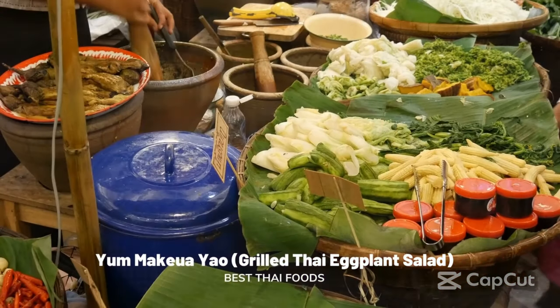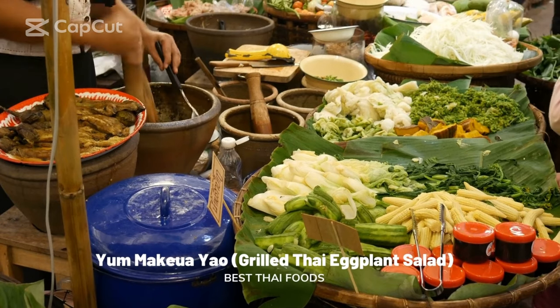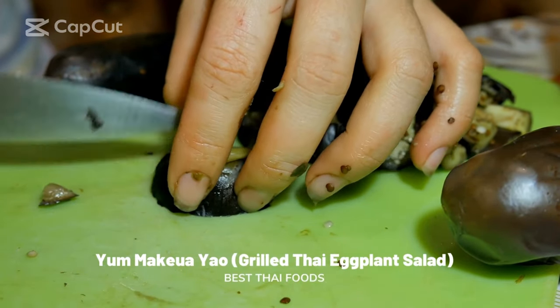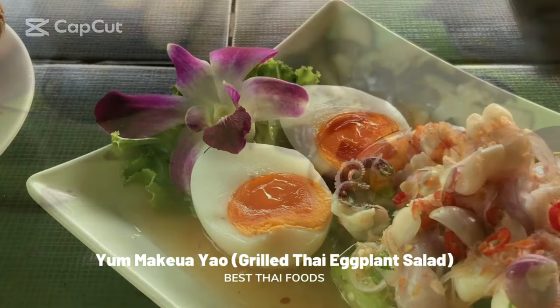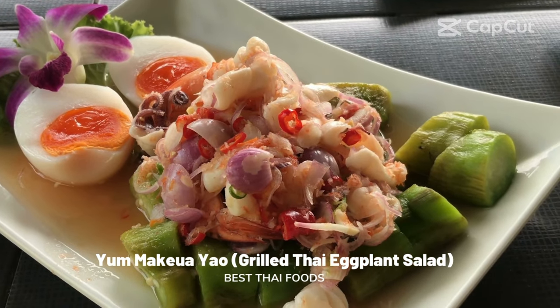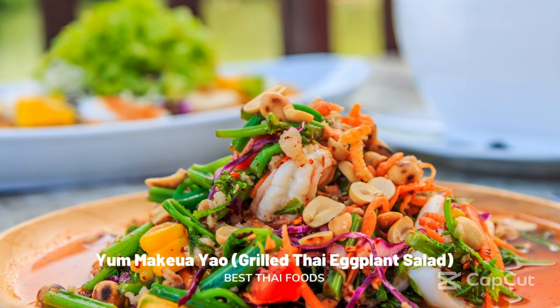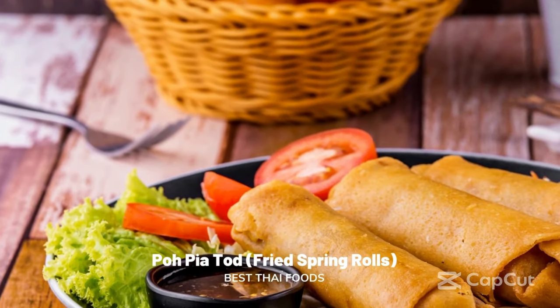Yum Makuayao: grilled Thai eggplant salad. This salad is a traditional Thai dish far more commonly cooked at home and rarely found on a restaurant menu. However, if you're lucky enough to be invited to dine with locals and Yum Makuayao is served, get ready to truly taste the very essence of Thailand's most iconic flavors. This grilled Thai eggplant salad is salty, sour, spicy, and sweet all at the same time. The star is the long green Thai eggplant, which is grilled or baked whole and then cooked over an open fire. Once charred, the soft flesh takes on a smoky flavor enhanced when mixed with fresh shallots, tomatoes, and torn mint leaves. The salad is dressed with soy sauce, lime juice, and coconut sugar, and finished with a hard-boiled egg and a sprinkle of fresh Thai chilis.